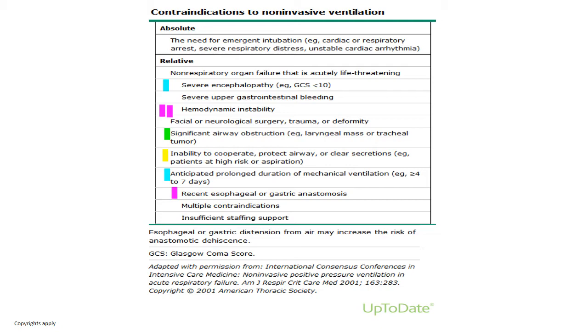Other contraindications include upper airway obstruction, excess secretions with inability to protect the airway, anticipated long duration of ventilation — since you cannot keep NIV on for a long duration — and in surgical patients with esophageal or gastric anastomosis. Avoid especially with esophageal anastomosis; in gastric, if it is really desperate you may try NIV.